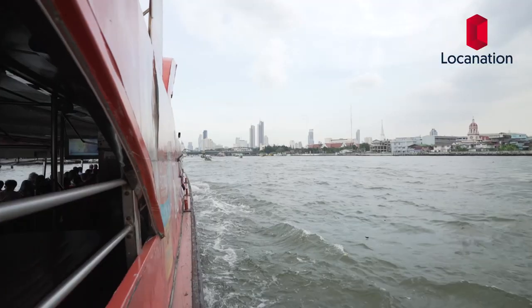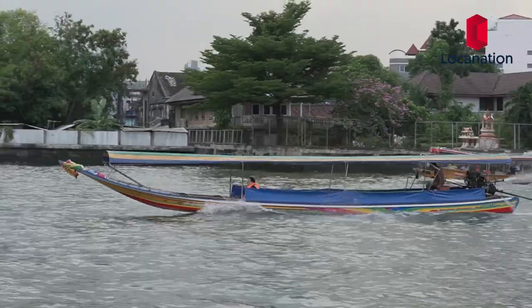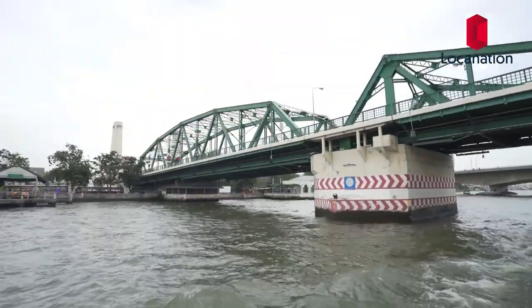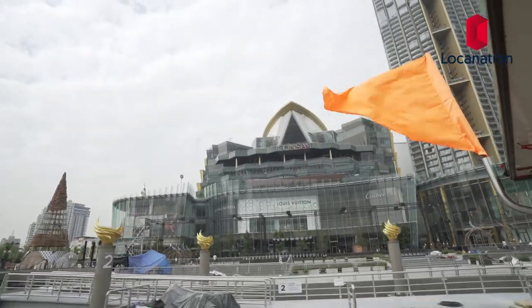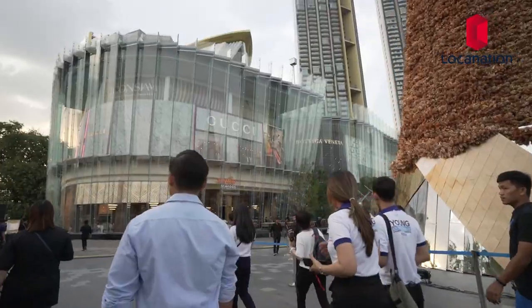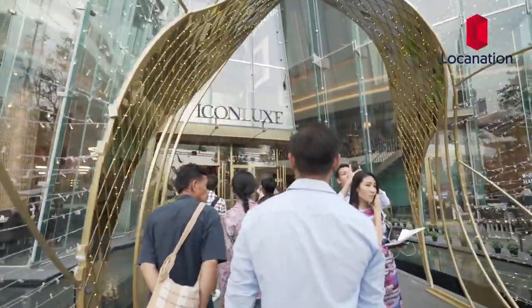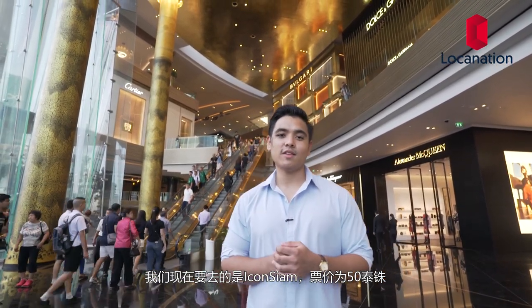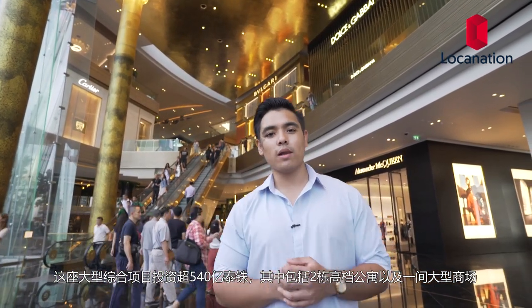We're heading to Icon Siam right now and we're taking the 50 baht boat. And here we are — the final destination in our Chao Phraya River journey. This is Icon Siam, a 54-billion-baht mixed-use development that comprises two luxury condominiums and one large shopping mall.